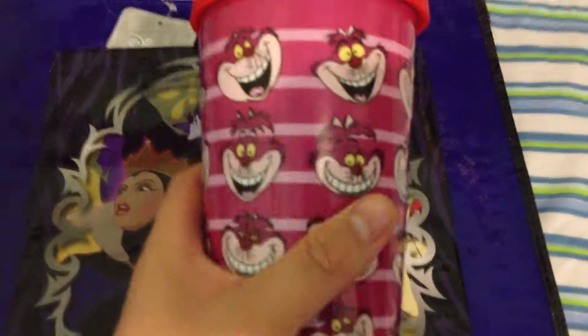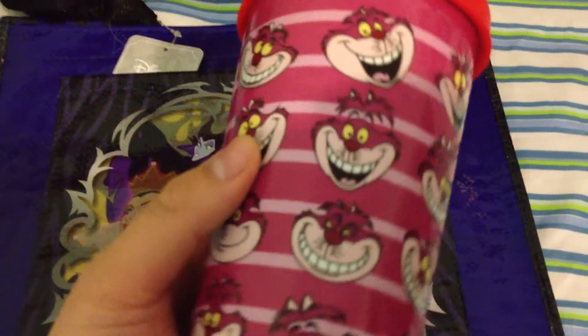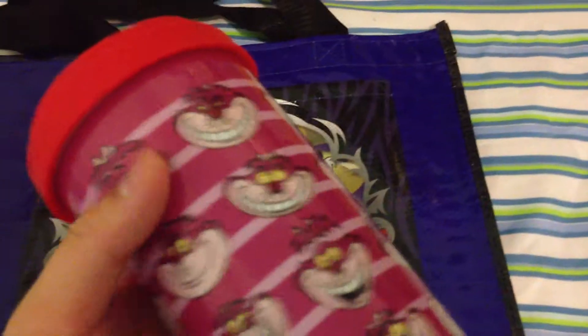So I got this Cheshire Cat mug. The top is silicone, so it's usually washable and easily removable, and the bottom is just ceramic, so it's really heavy.